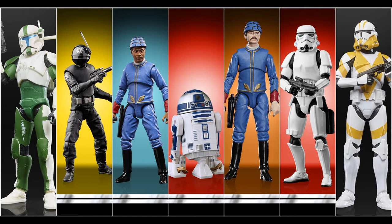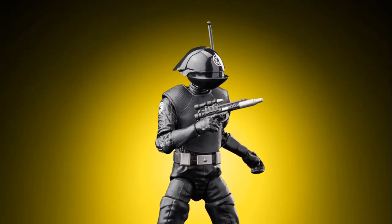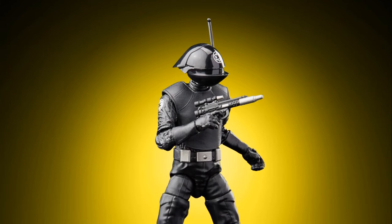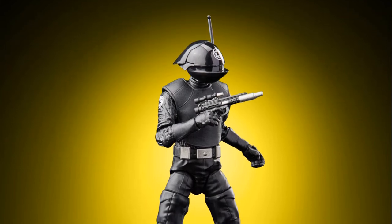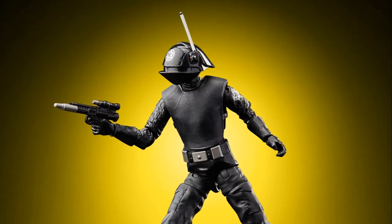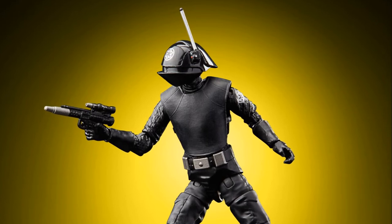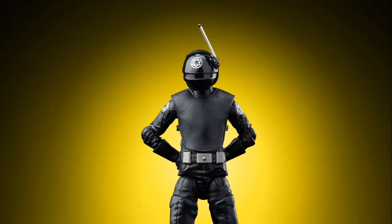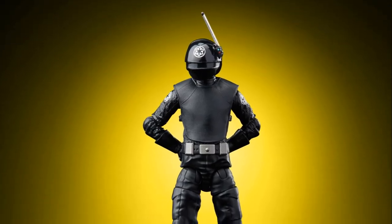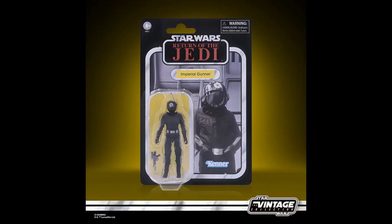Let's start with the figures. For the Star Wars Vintage Collection, which are 3.75-inch figures, we are going to get an Imperial Gunner, which looks very, very good. As you can see, the articulations on these small figures are very nice, as always. This will be priced at $14.99 and will be available in fall 2022.